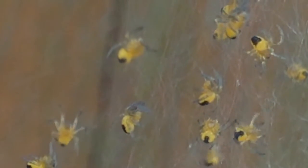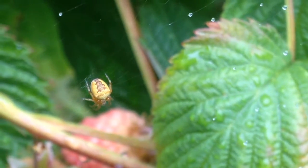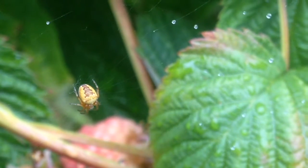They are very vulnerable to predation, and most will be eaten by birds and other predators before reaching adulthood. Once they find a place to settle down, they will construct the classic orb weaver web and begin their lives of filtering insects from the air and growing bigger.